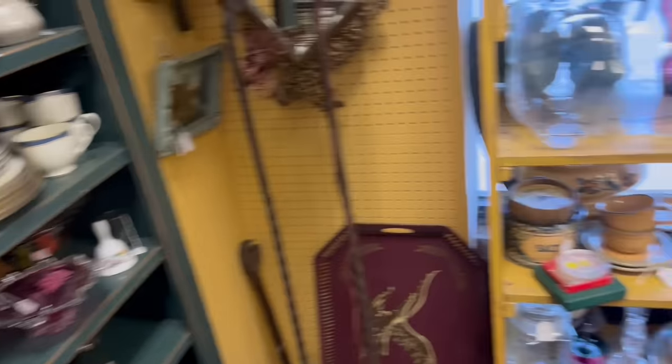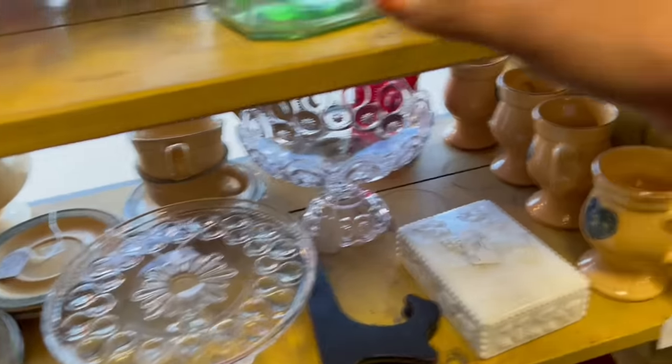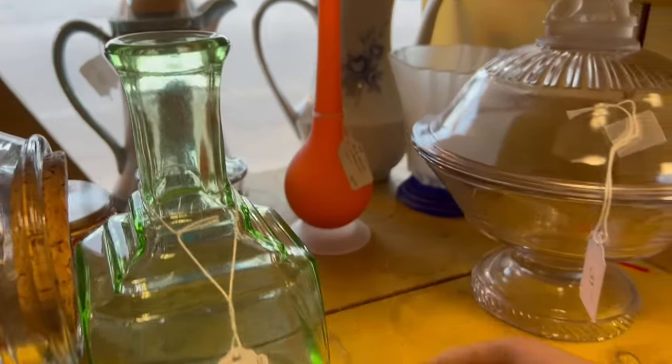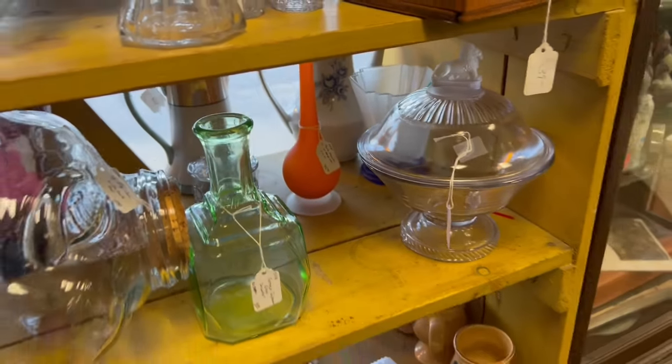I don't usually go back here. What is this vase back here? That's kind of interesting. Oh, $95. I thought it said $9.50. Good grief. No wonder.